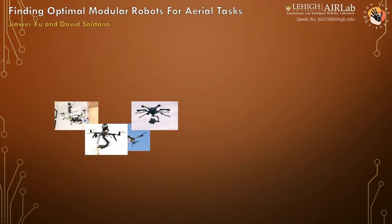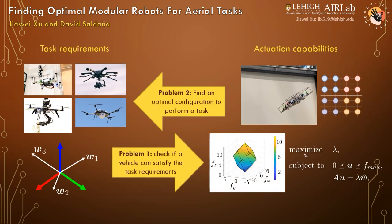In our paper, Finding Optimal Modular Robots for Aerial Tasks, we apply computational geometry and optimization on a modular multi-rotor design to progressively generate and evaluate aerial vehicles that can satisfy any task requirement. Our methods are validated in realistic simulations.